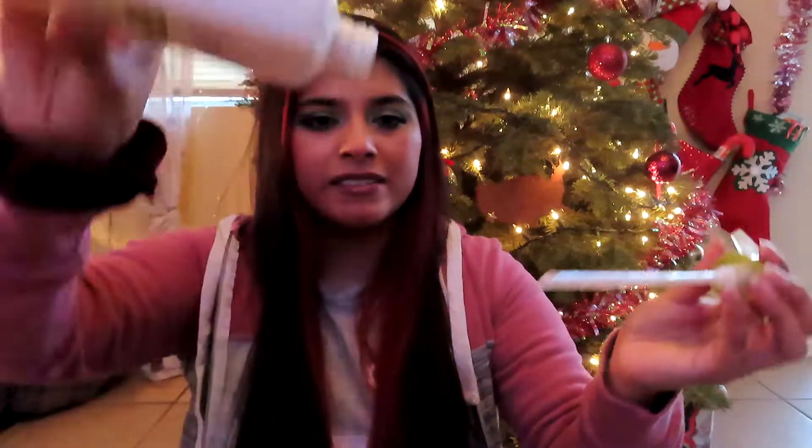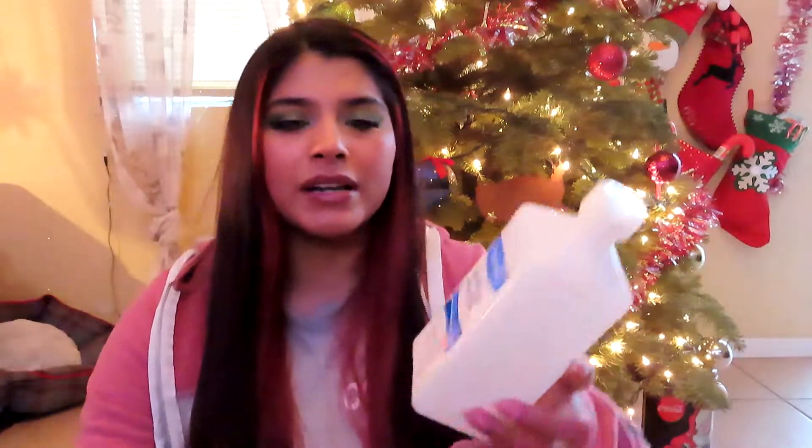The next thing I finished is this Modessa Witch Hazel for face and body. I use this as a face toner. I think I got this at Family Dollar but I usually get it at Walmart or Target, and I finished this in a month.